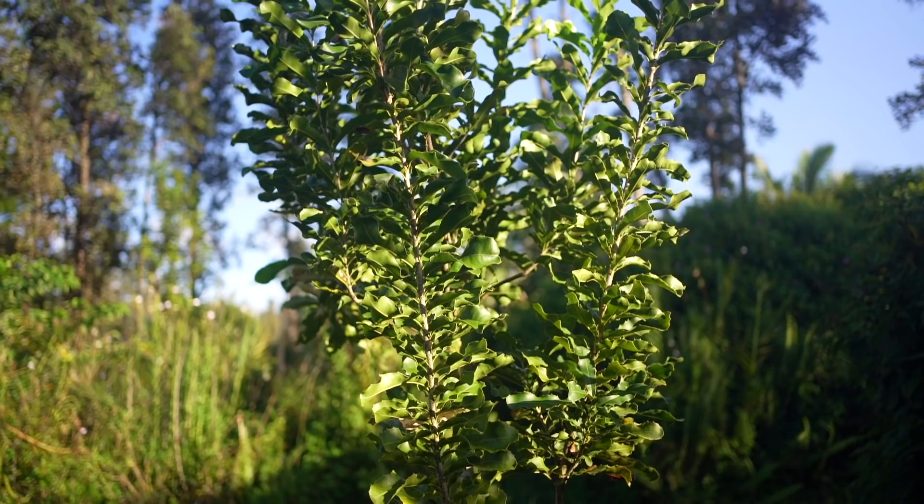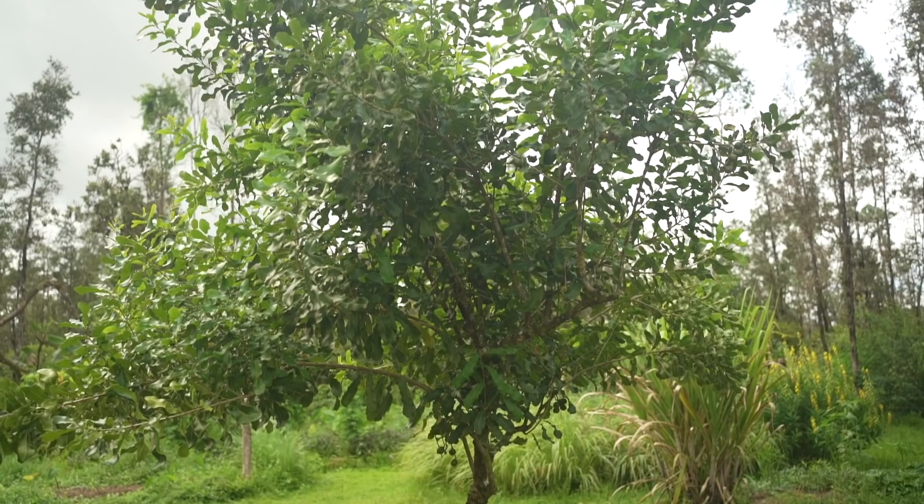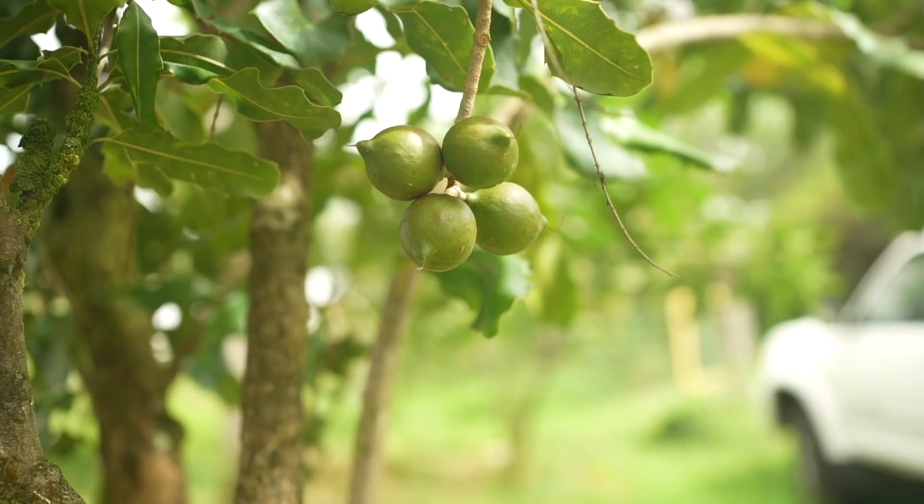Let's get right into it — we'll start with the mac nuts since it's right here. This property is three acres. When we first moved here we discovered that approximately the first acre was already planted out orchard-style with several macadamia nut trees spaced about 20 feet apart in each direction. Because the land was abandoned, a lot of the trees stayed pretty small, but this one right here is our biggest one and it's producing quite an abundance of macadamia nuts right now since it's September and they're in season.